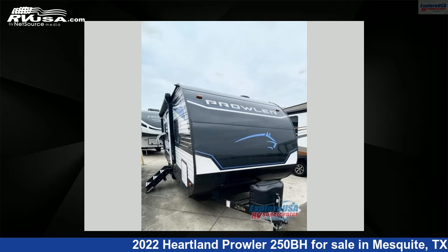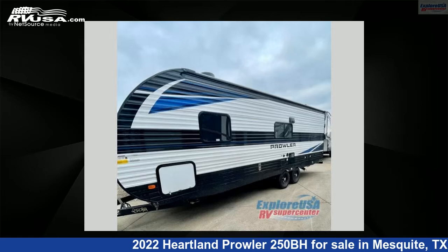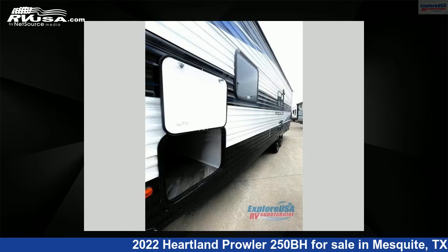This 2022 Heartland Prowler 250BH is a travel trailer RV. It is located in Mesquite, Texas 75150 and is offered for sale by ExploreUSA RV Supercenter, Dallas, Texas.